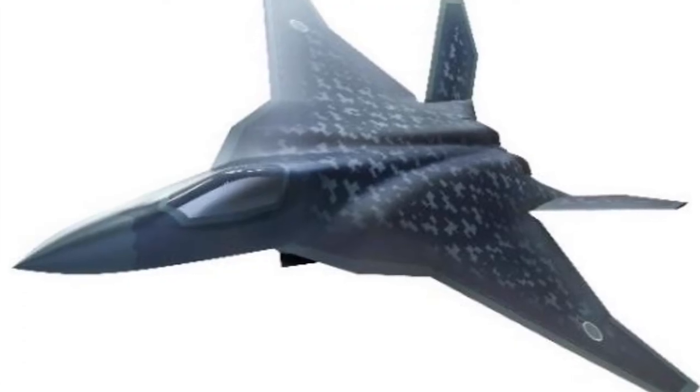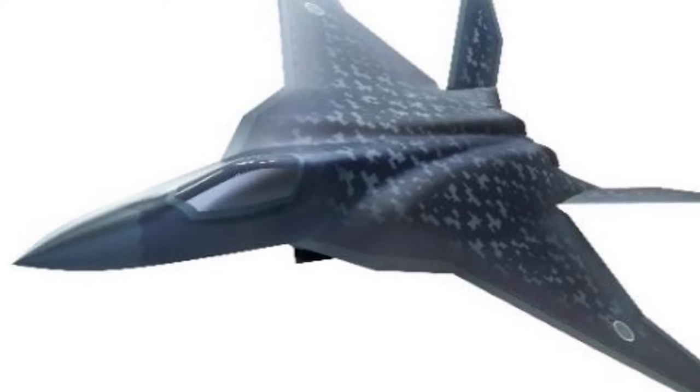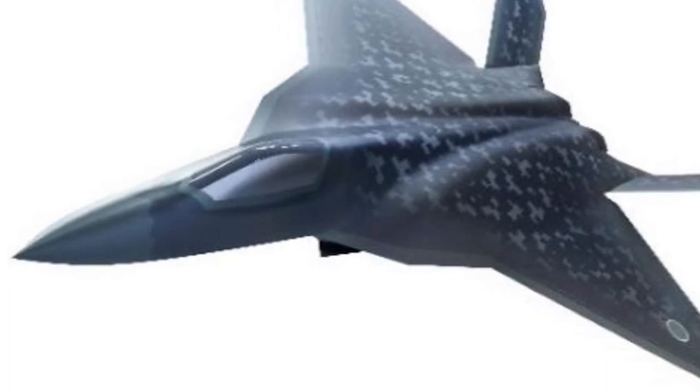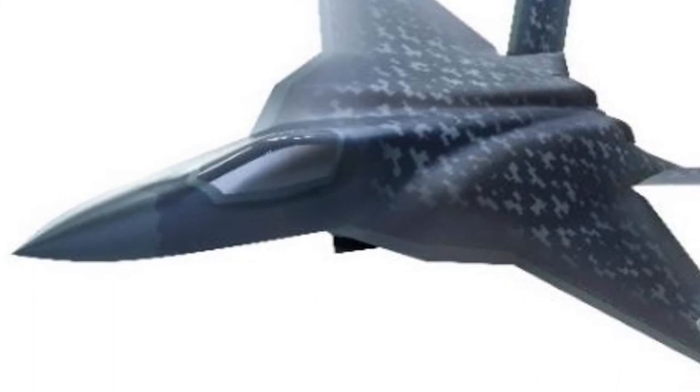In late 2020, it was revealed that Japan aims to domestically develop a sixth-generation FX stealth fighter at a cost of over $48 billion. The development and testing of the X-2 demonstrator allowed Japan to obtain new information and develop new technology for the upcoming FX fighter.